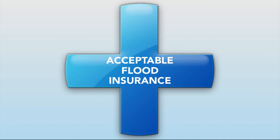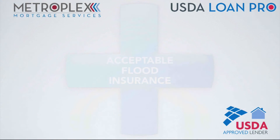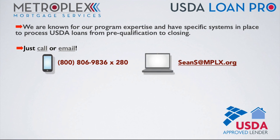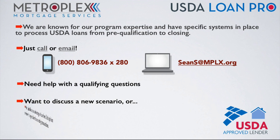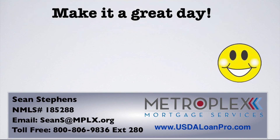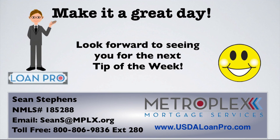Remember, not all lenders have experience with processing and closing USDA loans. As an approved USDA lender, we are known for our program expertise and have specific systems in place to process USDA loans from pre-qualification to closing. Just call or email if you have any USDA qualifying questions, want to discuss a new scenario, or would just like to take advantage of our free second opinion service, which is great for those existing transactions. I want everyone to make it a great day and look forward to seeing you right here for the next tip of the week.